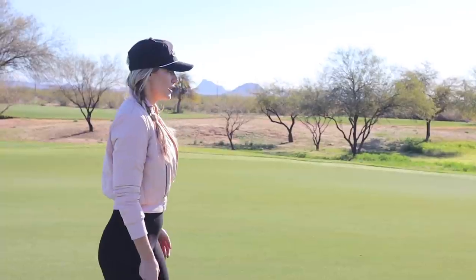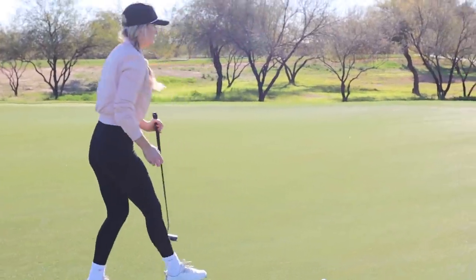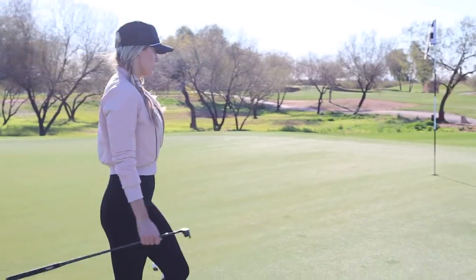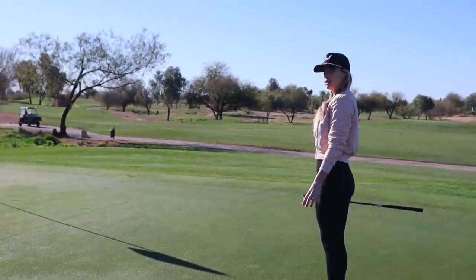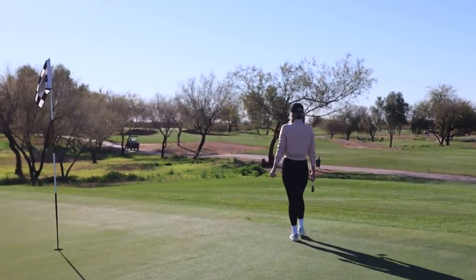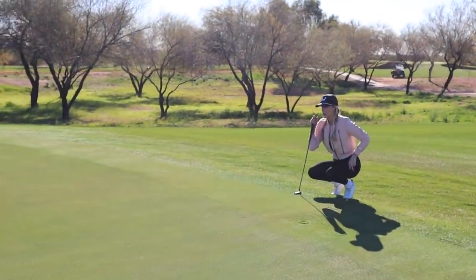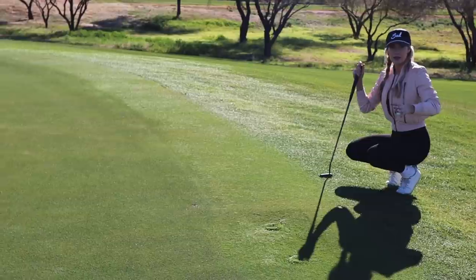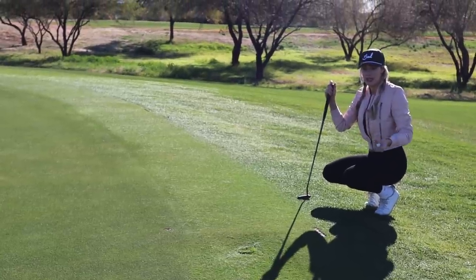What I do first is step behind the ball. I'll mark my ball, pick it up, and walk around the entire green. I go to the right side, stand in the center to see what it's doing, then walk around the back side. I look behind to see how it's breaking, and you do your whole routine while other people are putting — just stay out of their eyeline and don't step on their line.